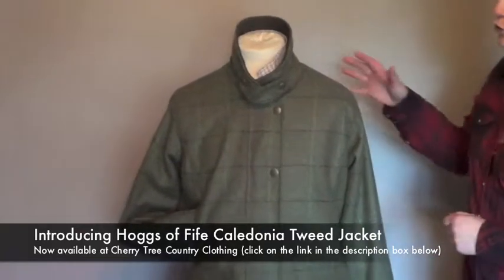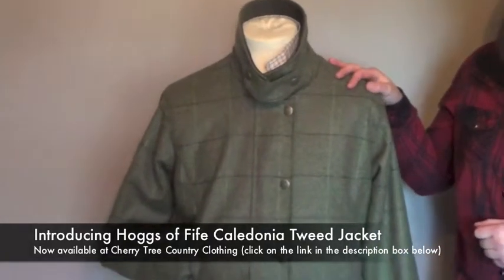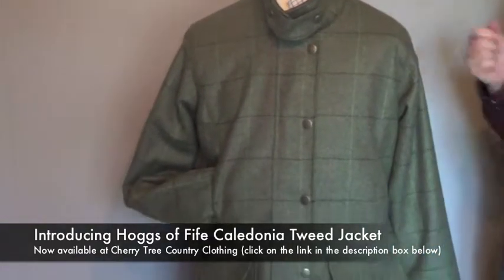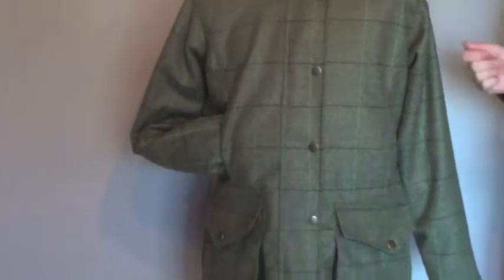Whether you're looking for a waterproof, breathable, windproof jacket for hunting, shooting, beating, dog walking or even just for everyday wear, then this is a cracking jacket.